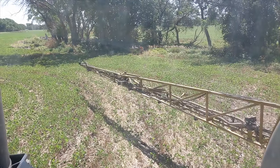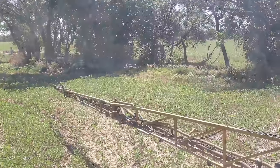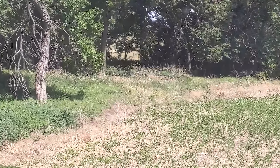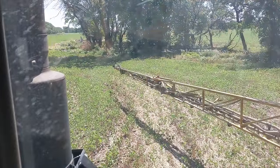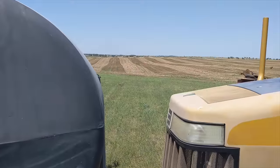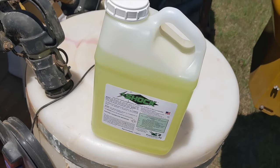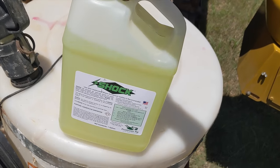I just sprayed right next to this deer — he was still laying down. He finally stood up as the boom went four feet from his face. Usually they run off before then. There was one that ran off that direction. I was hoping he wouldn't run into me or try to jump over the boom or something. That was crazy.